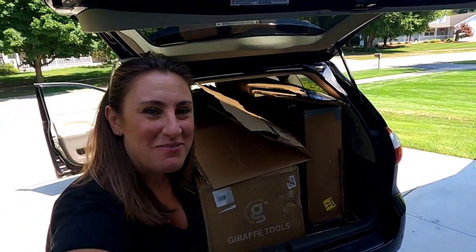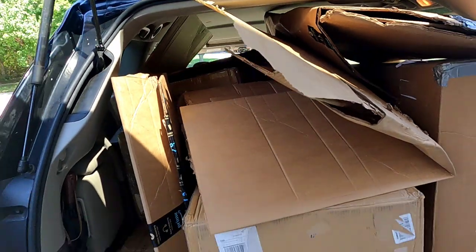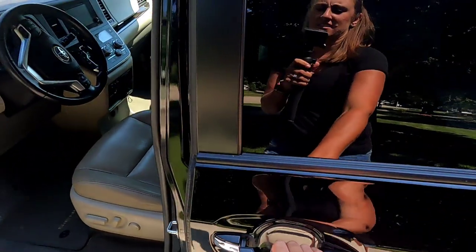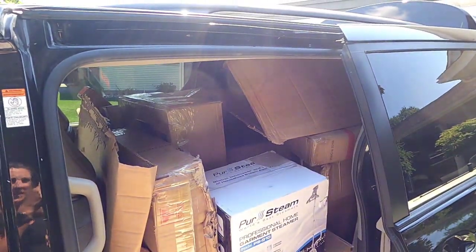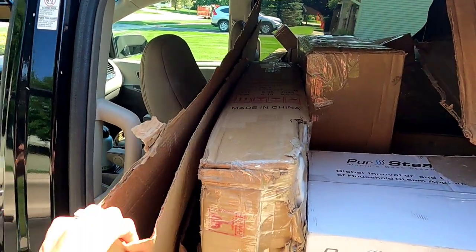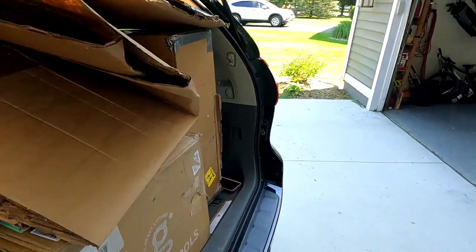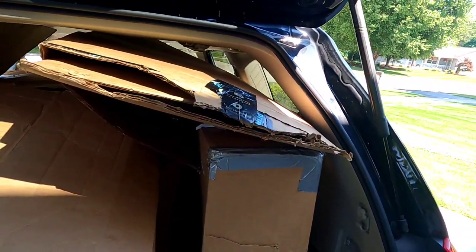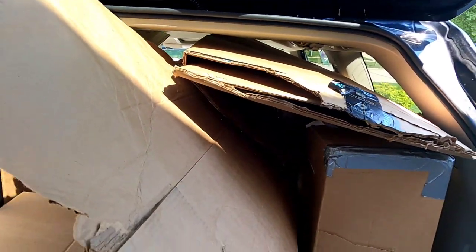All right guys, we made it home. As you can see, the van is packed all the way to the top and on the sides — it is fully packed down. I'm going to go ahead and unload this. You have to take your trash with you — you can leave the skid, but the cardboard and plastic around the items you have to take. That's what's stuffed on top.